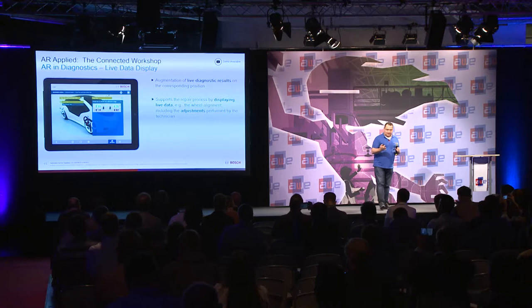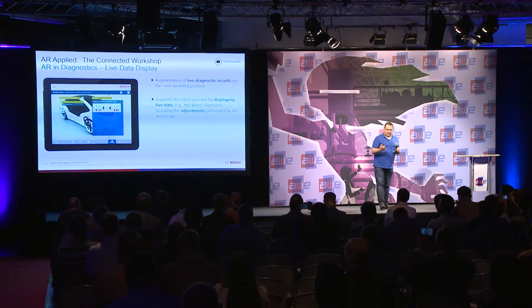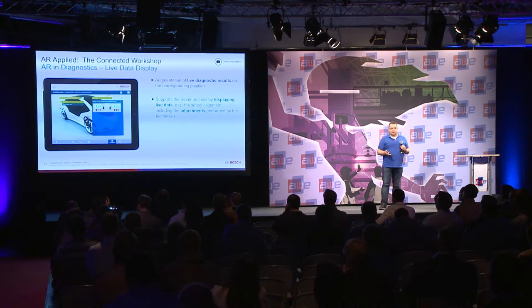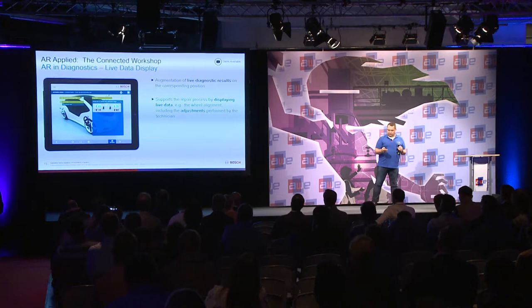One example is diagnostic live data — here shown from the outside view. You can show the customer live values for a specific wheel. This is a Bosch concept car — our generic demo vehicle. You see live data from the wheel alignment, and you walk around with your customer or service technician, discussing what needs to be done because you can see live what is okay and what is not.